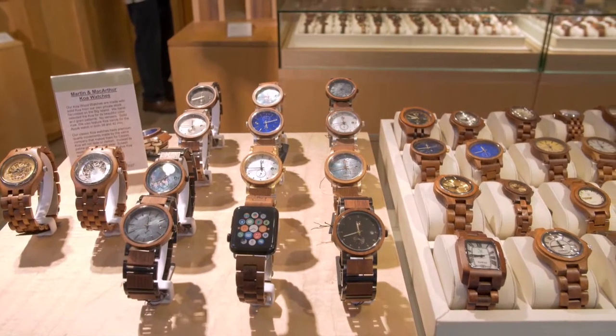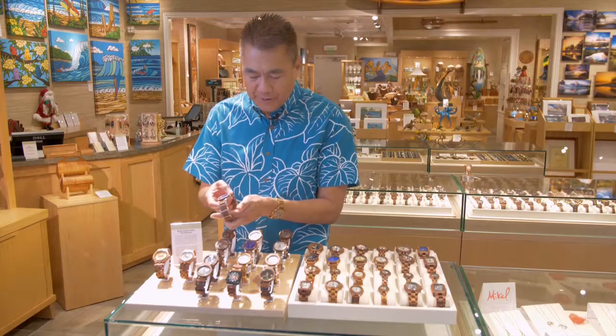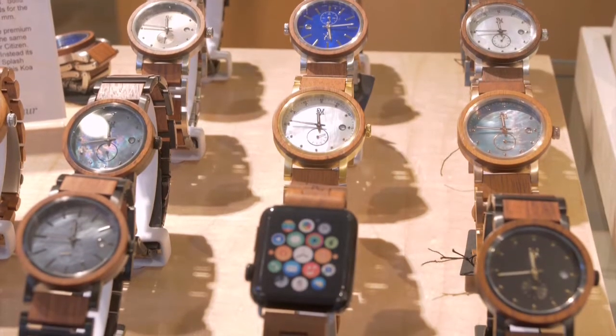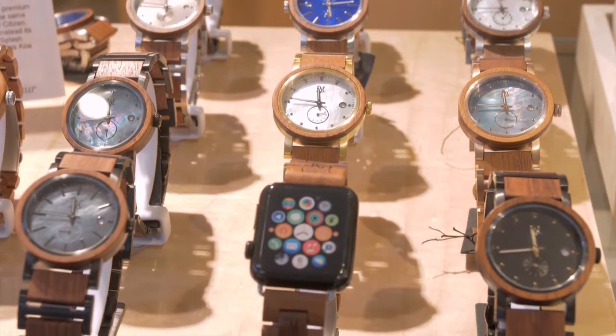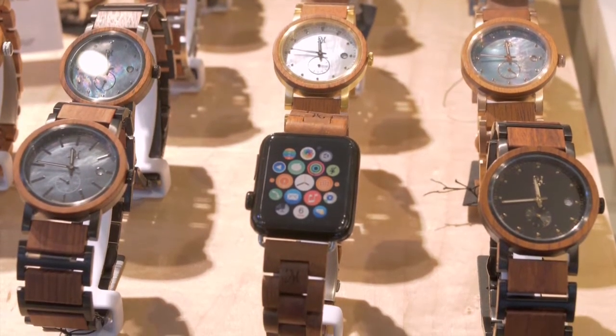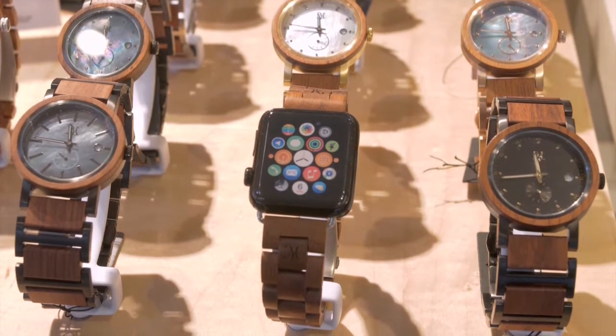We now have watches with stainless steel casings, Swiss movements, and sapphire crystals. What I'm most excited about is our Apple Band watch, and we have this in the 42 millimeter and the 38 millimeter — it perfectly fits your Apple Watch.